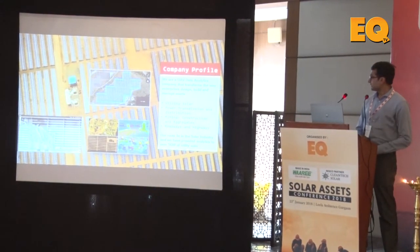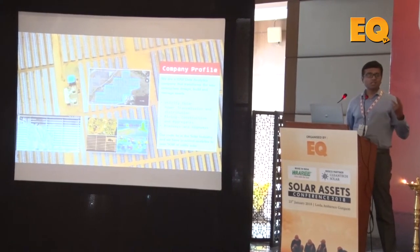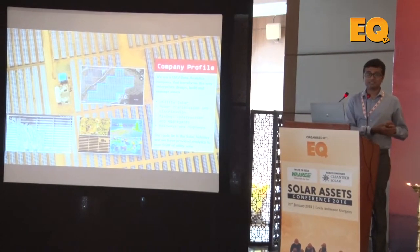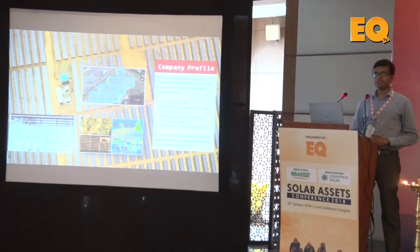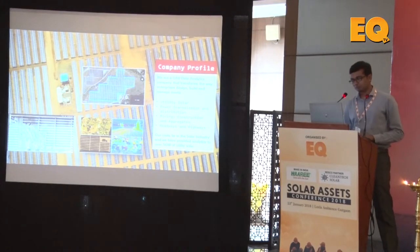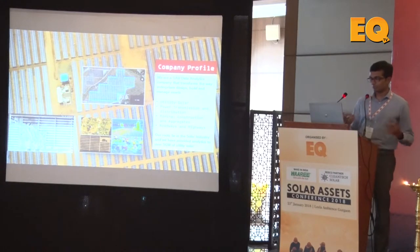We are present across sectors, but our first love, so to speak, is solar, because two of our co-founders are from the solar industry — they're ex-Sunderson SVPs. Viral in the audience is also from Sanderson, and I am from Sanderson. We have a lot of experience in the solar space and we have really performed well in serving the utility solar industry with almost 5 gigawatts of assets served till date.